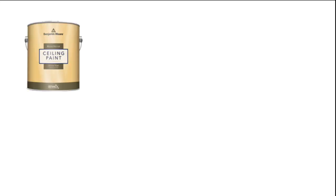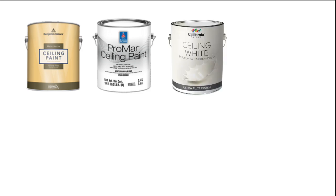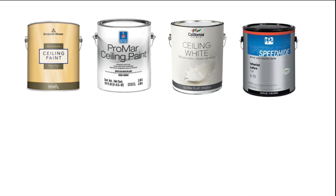The four paints that I decided to evaluate were one by Benjamin Moore, Sherwin-Williams Promark ceiling paint, California ceiling paint, and Pittsburgh Speedhide flat, which is not a true ceiling paint, but I've used it for ceilings for decades. I love it, and I thought this might be my favorite, but I wanted to test all four.